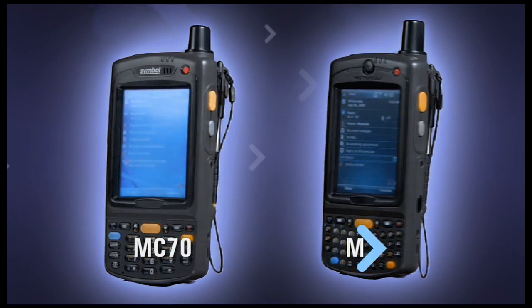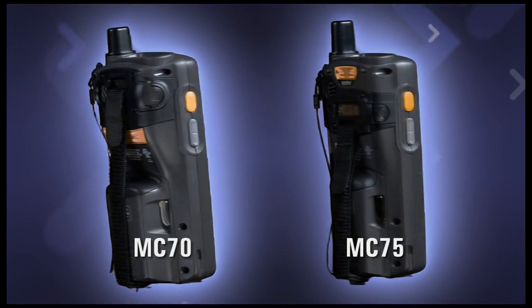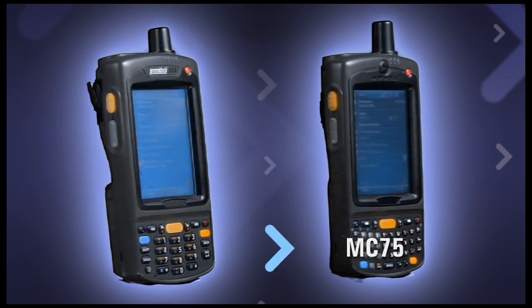Designed to support rich, empowering, business essential applications, it provides a new level of features and functionality to end users in field service, transportation and logistics, and government. And it does so in the same rugged construction, in a size-optimized form factor, that helped make the MC70 the fastest-ramping, best-selling device in its class.